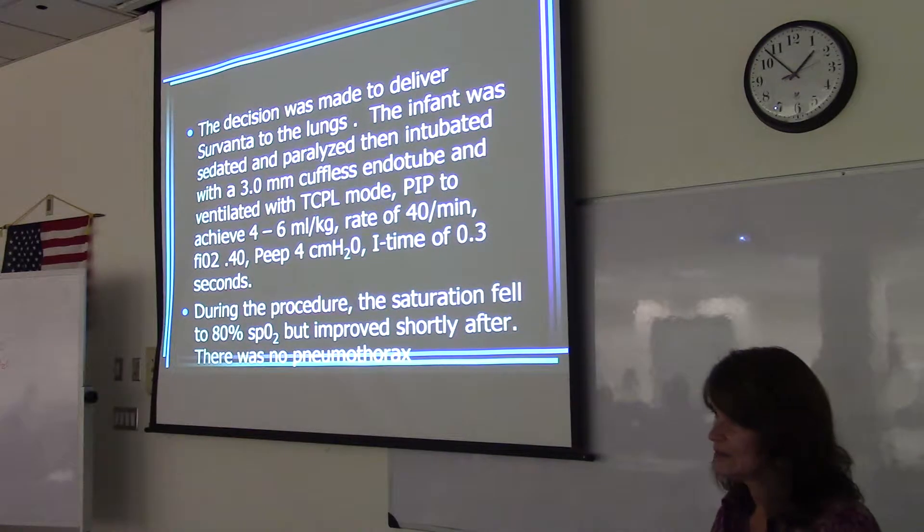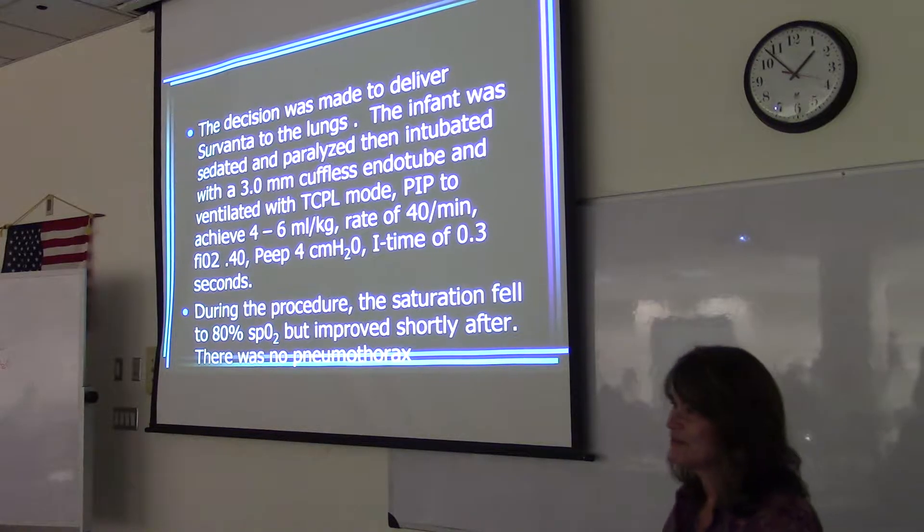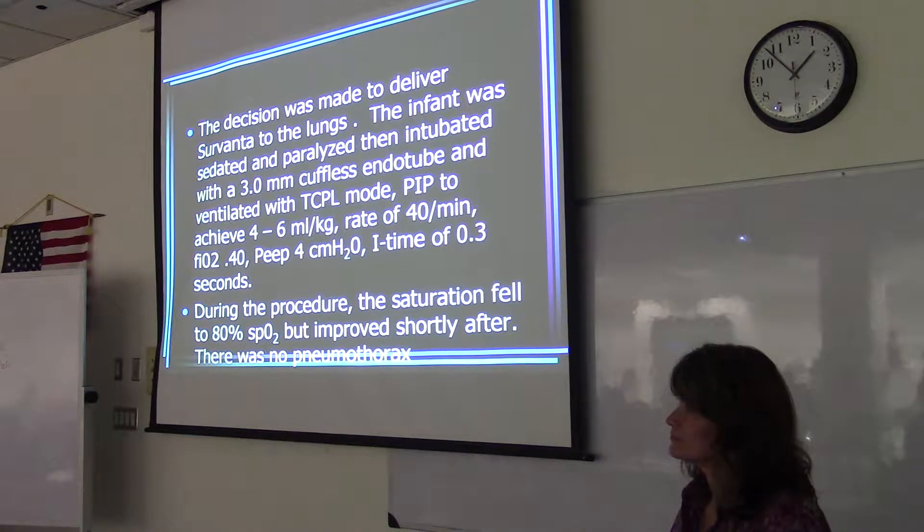Do you know what that means when you say that the infant was paralyzed? They gave him a paralytic — a muscle paralytic. Vecuronium, I think, is what you're saying? They say they like Rocuronium better because Vecuronium takes like a minute to two minutes to actually take effect, whereas the rock is faster.